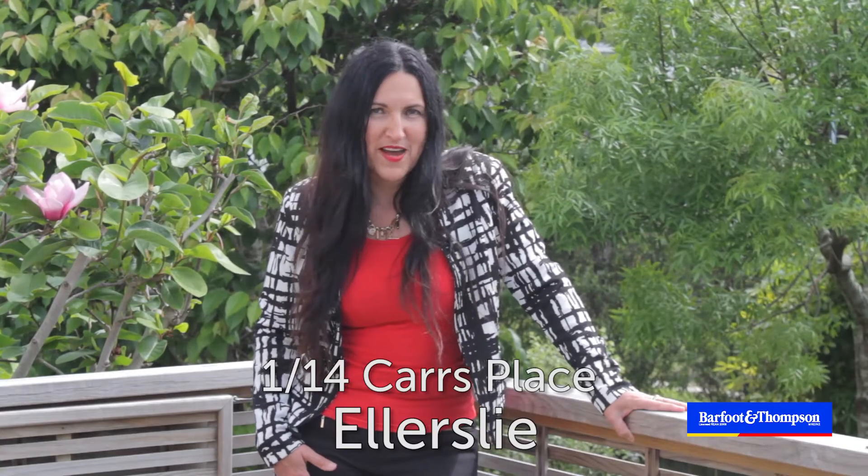Hello, I'm Debbie Lee and welcome to One Bar 14 Cars Place in Ellerslie. I look forward to taking you through.